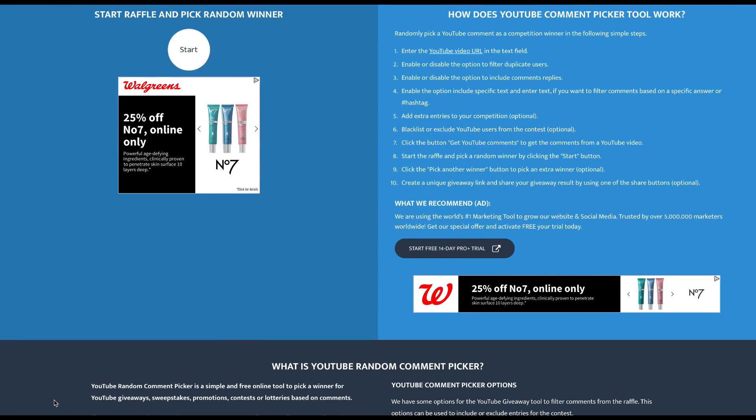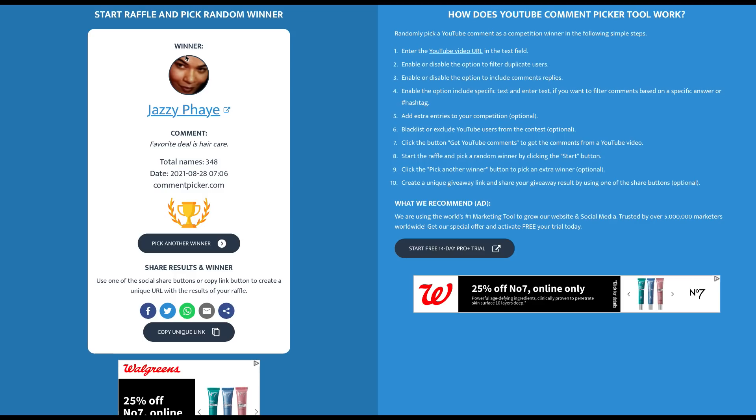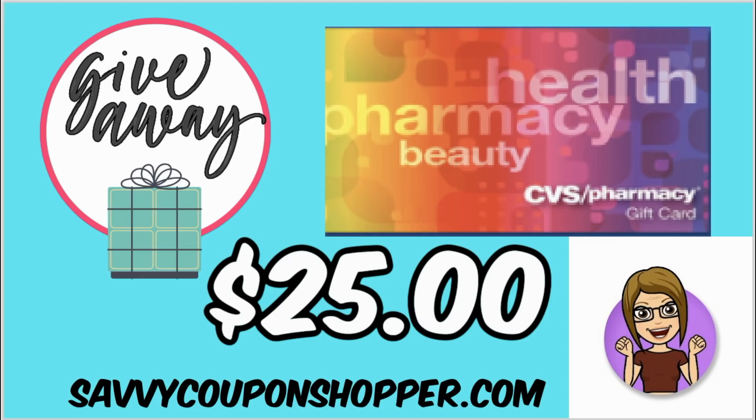We are ready to find the winner of last week's $25 CVS e-card — thanks to all who entered. Using a random comment picker, the winner this week is Miss Jazzy! I hope you got that hair care, girl. Congratulations — you're the winner of the $25 CVS e-card. Be sure to email me so I can send that e-card to you. This week I'm doing the same giveaway of a $25 CVS e-card. Make sure you're a subscriber to my channel, like this video, and leave a comment about a deal you're looking forward to — maybe a Purell deal or a particular brand of beauty products. I'll announce the winner in next week's video.